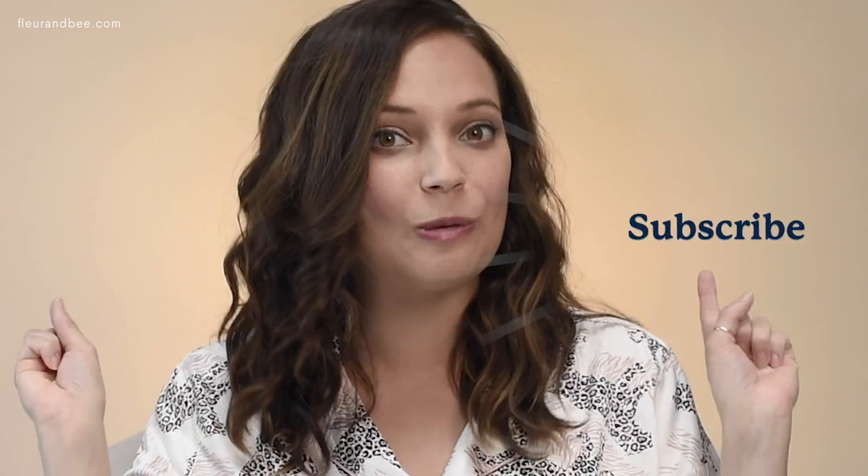Hey lovelies, it's Caitlin and Jenna with Fleur and Bee's Beauty in Pajamas. Welcome to our channel, or if you've been here before, welcome back. We love having you guys and sharing these awesome skincare tips with you, so be sure to subscribe to our channel so we can keep doing it.